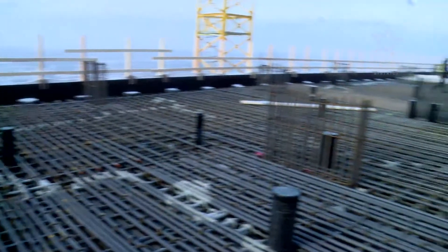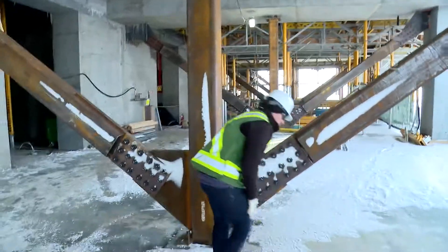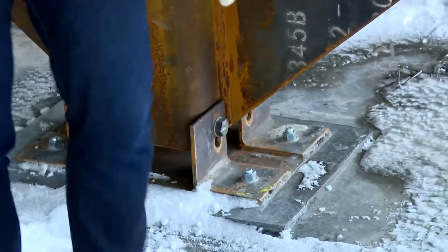To support the weight of the pour, 3.6 million pounds of structural reinforcing steel was set up — some of it temporary. During the pour, we're watching this go down about an inch and a half due to the weight.